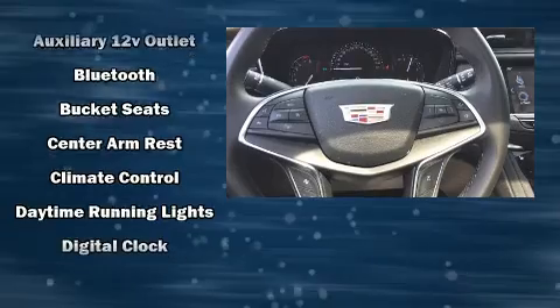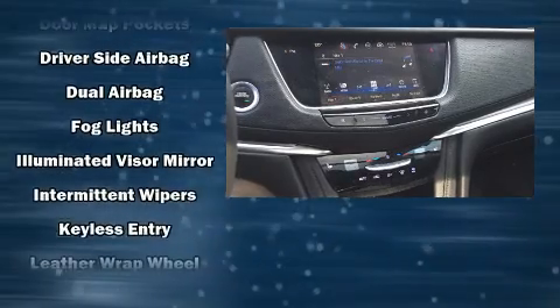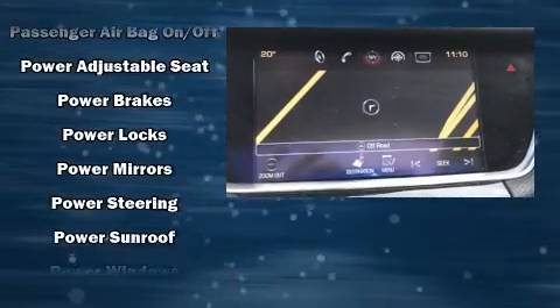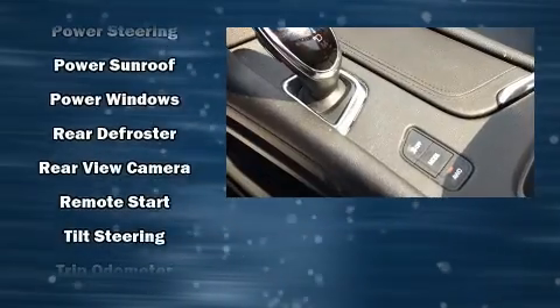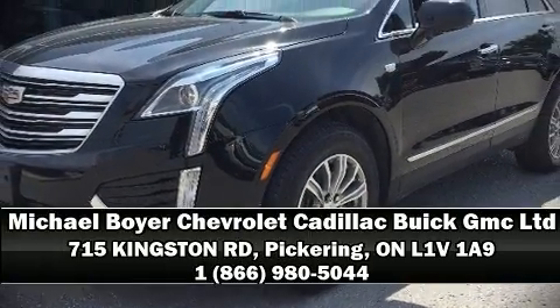Passenger security is always assured thanks to various safety features such as dual front impact airbags, head curtain airbags, traction control, brake assist, a panic alarm, OnStar, and four-wheel disc brakes with ABS. You'll never lose visibility with rain-sensing wipers, which activate automatically when the drops start to fall. Please don't hesitate to give us a call.